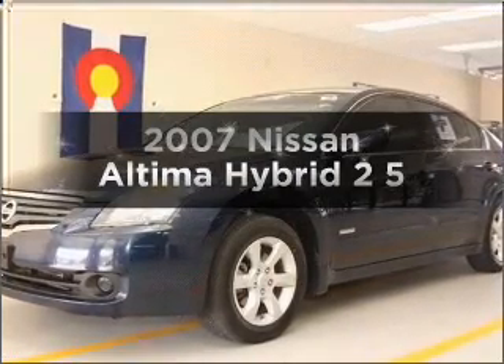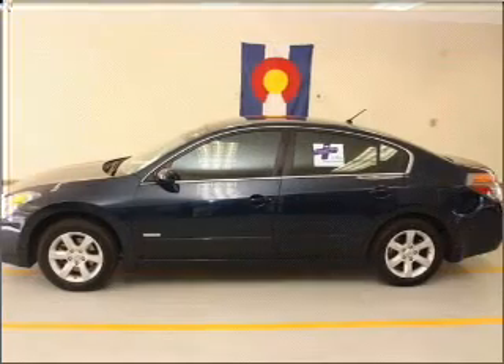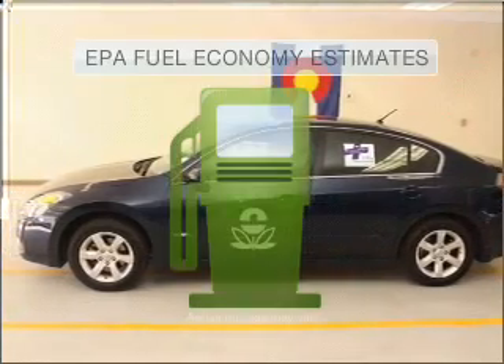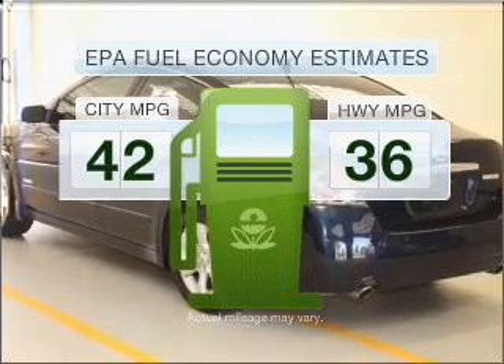Check out this 2007 Nissan Altima Hybrid. Travel the roads in style and comfort in this great vehicle. Save your money and make less trips to the gas station to fill your gas tank when driving this fuel-efficient vehicle.